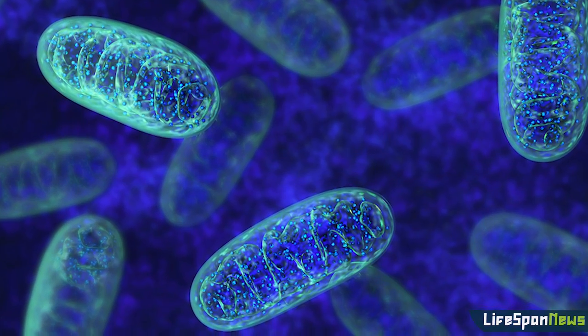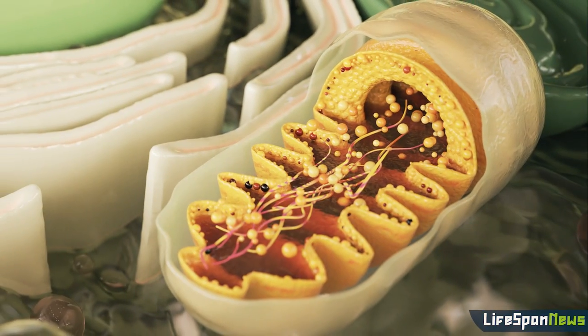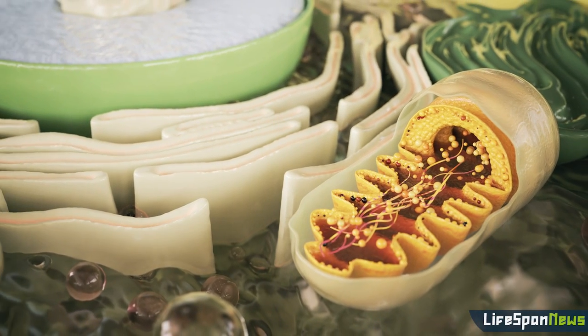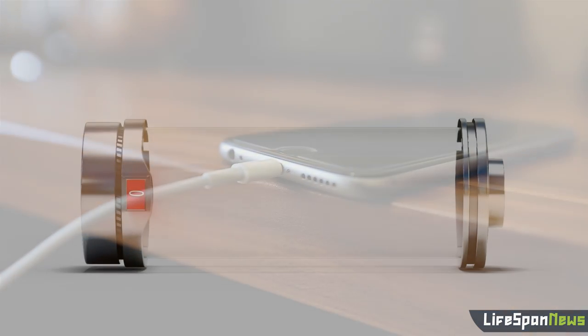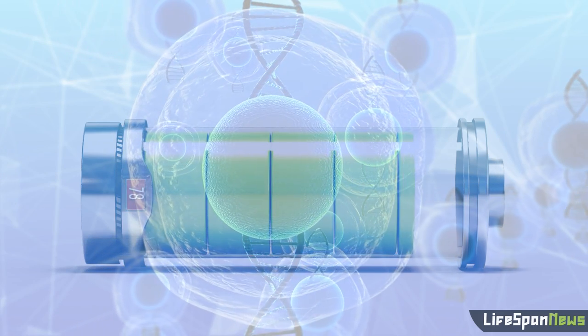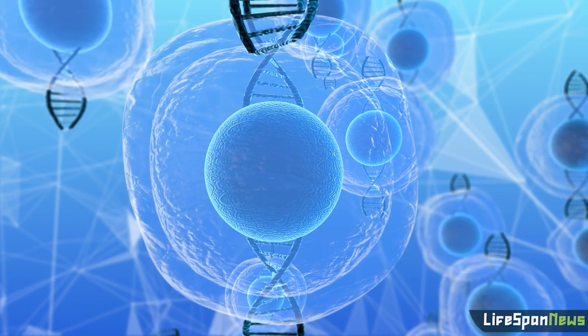NAD+ is important for the mitochondria — the powerhouses of our cells — to produce the energy our cells need. NAD+ functions as a coenzyme in the mitochondria, allowing the creation of chemical energy that our bodies can then use. NAD+ binds to enzymes and transfers electrons between molecules, working almost like recharging a battery. A battery goes flat because its electrons are used up to provide energy; the electrons can't return to their charged state without a jolt, and it's the same in our cells. NAD+ gives the molecules the jolt they need to become active again, and in this way NAD+ is able to increase or decrease enzyme activity, gene expression, and cell signaling.